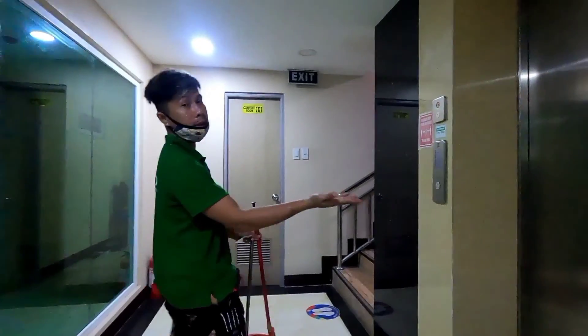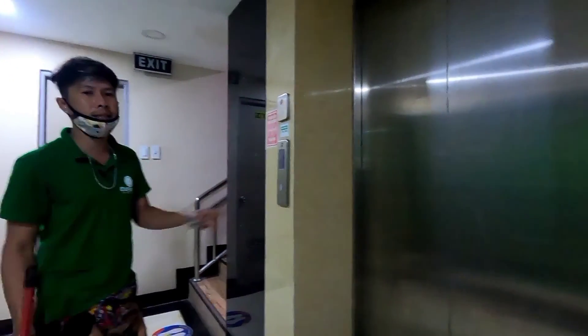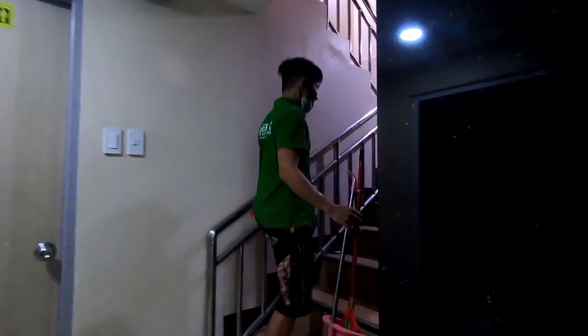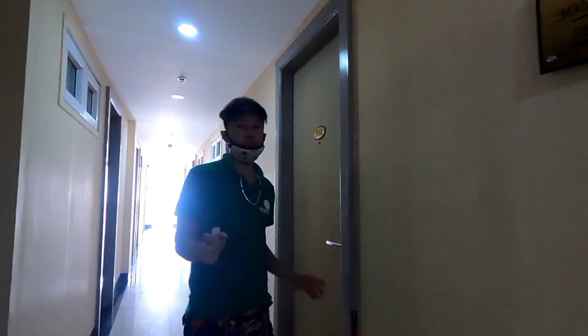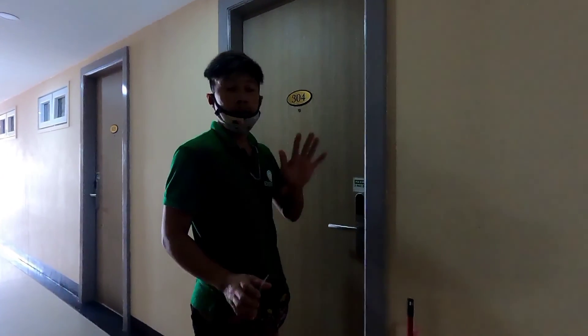The elevator is temporarily closed for maintenance — it's under maintenance, so there's another option. They have 22 rooms. Let me show you the family room, which can accommodate up to 5 persons.